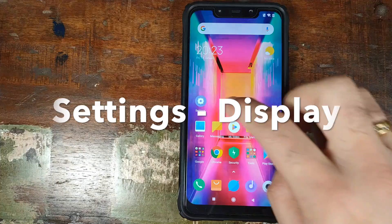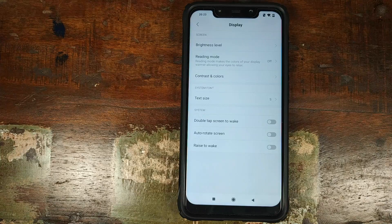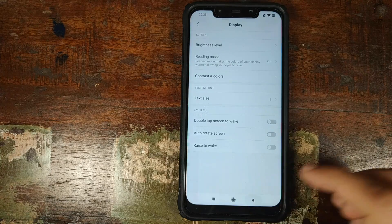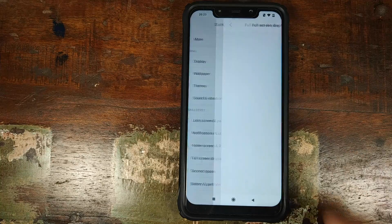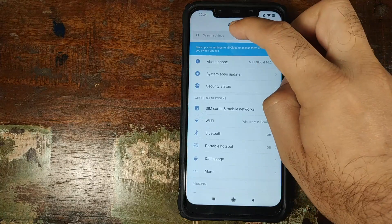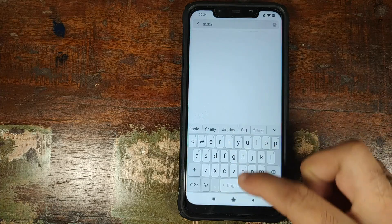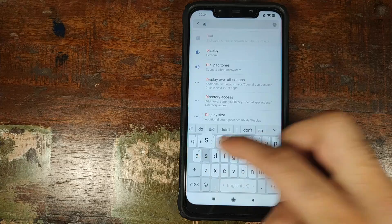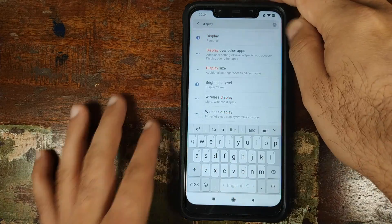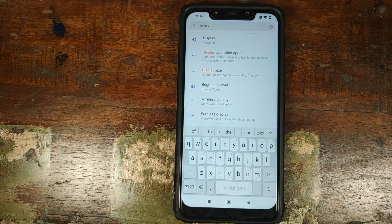Let's go into settings and see whether they removed the option for ambient display, which they had added by mistake. And there you have it — they have removed the ambient display option. Going into full screen display to see whether we have the option to hide the notch — no, we still don't. Searching for display cutout in developer options, which I have enabled, I don't see the option, meaning they still haven't added display cutout in developer options. You'll have to use a notch app to hide the notch on the POCO F1 stable build.